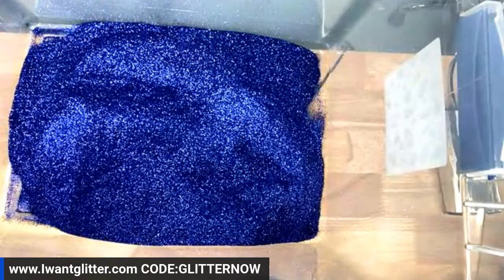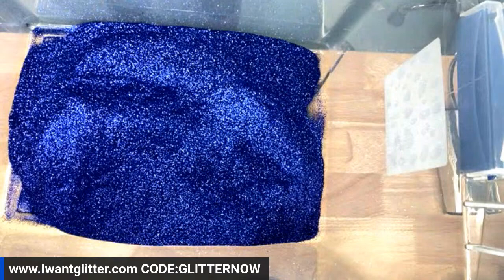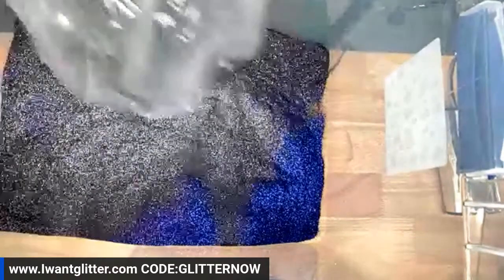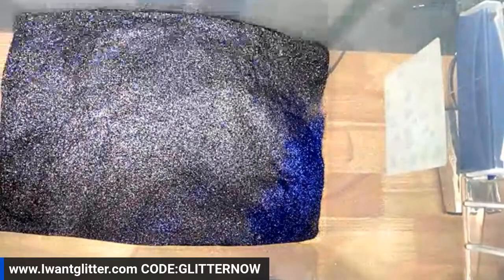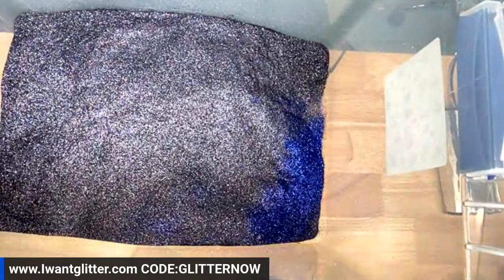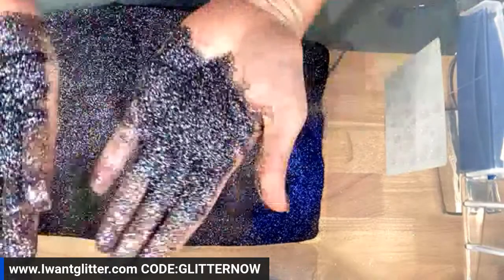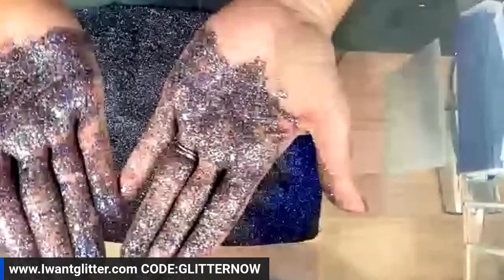Next we're going in with a black holographic — all fine cuts. This black holographic is going to be very similar to Vader, but a slightly larger cut. It's still a fine glitter, but you're going to get a lot more of that holographic punch from it.